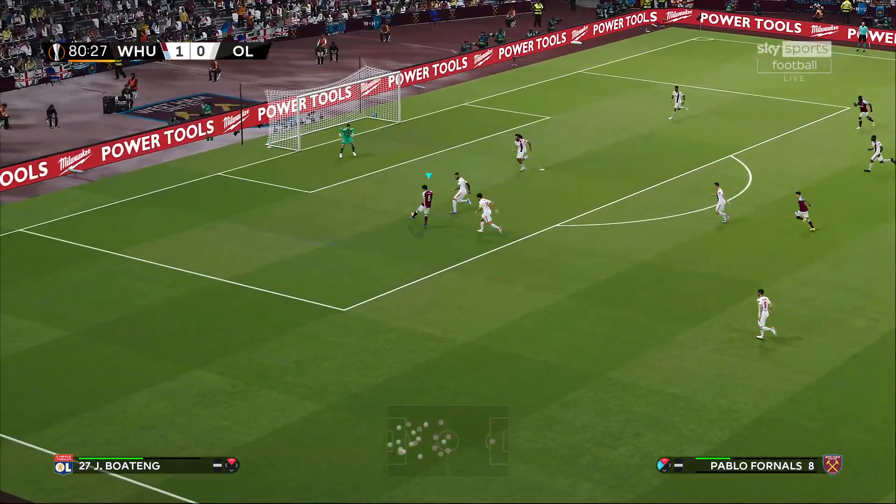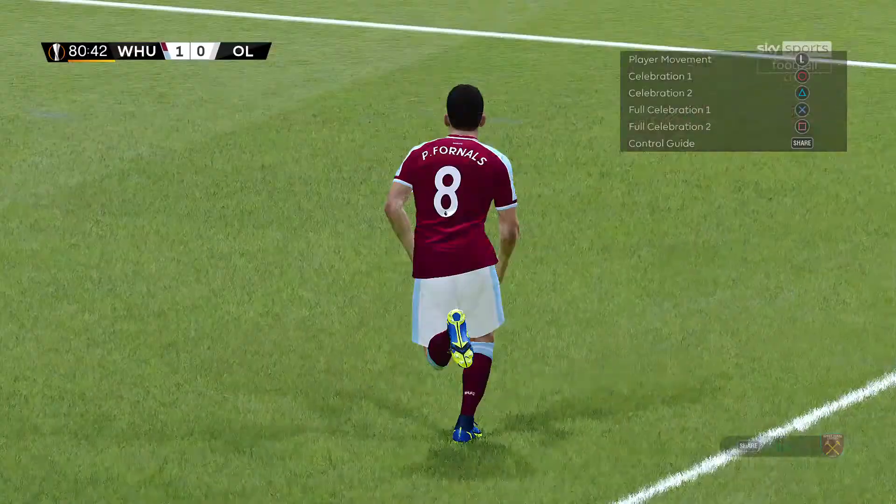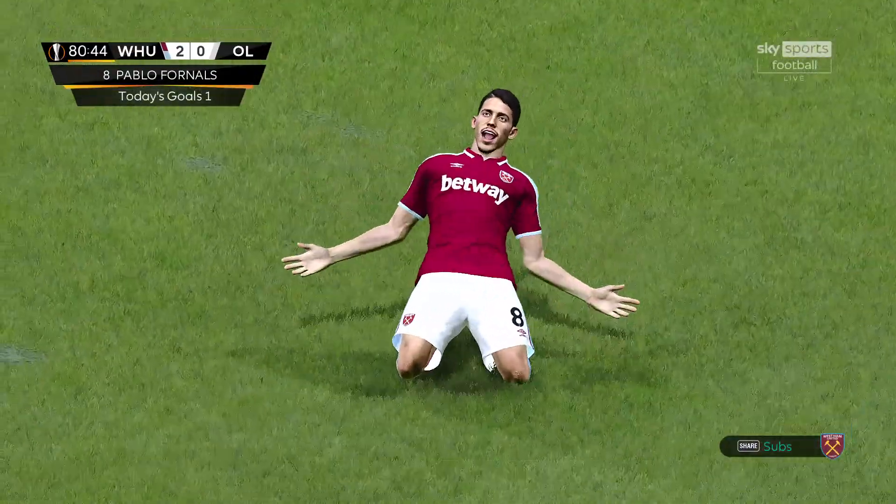A goal forward to Pablo Fournals — and it's another goal! An insurance goal for West Ham United. London Stadium erupts in the 81st minute.